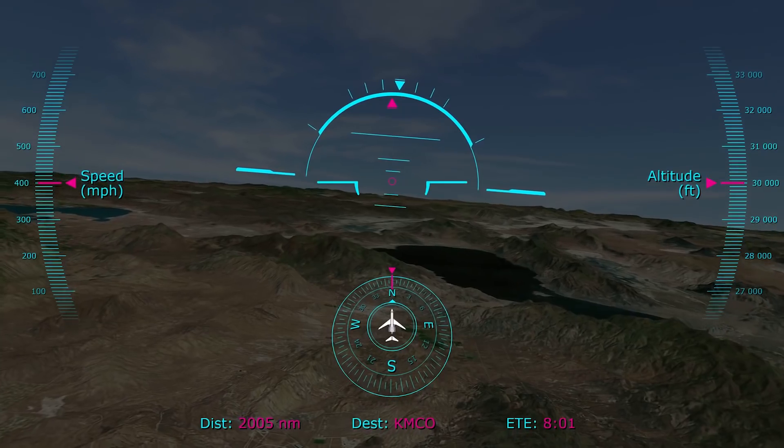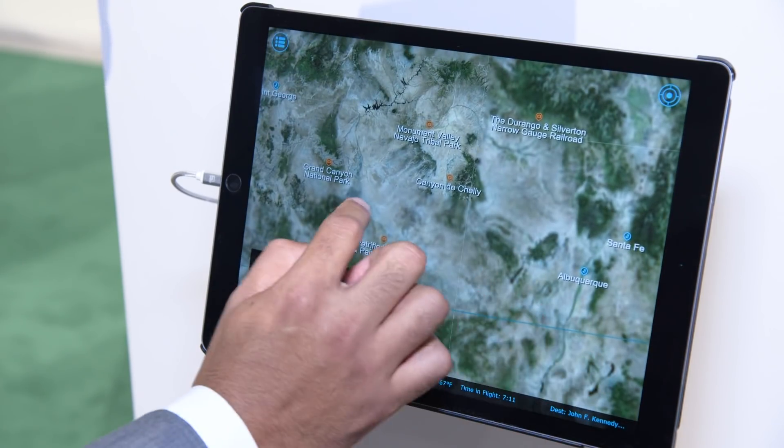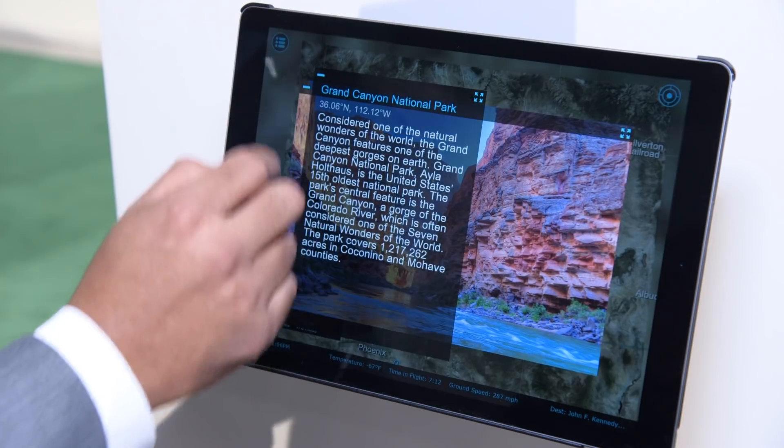As far as details, there are clouds showing, the moon or the sun showing. In addition to the information normal moving maps provide — the distance, all that — ours have points of interest. Once you see it on your personal device, you can actually click on that point of interest and it'll give you the details.